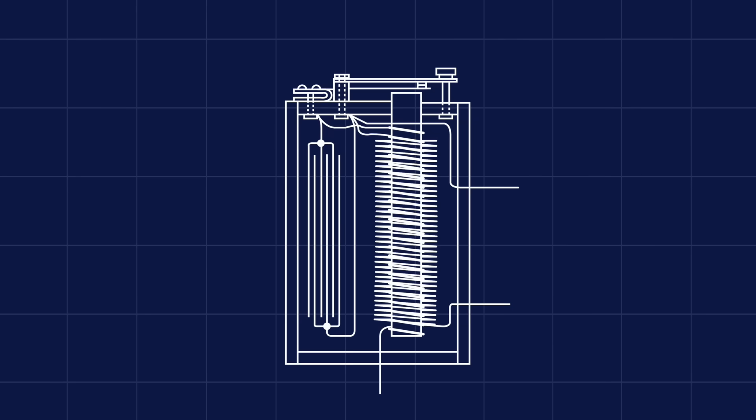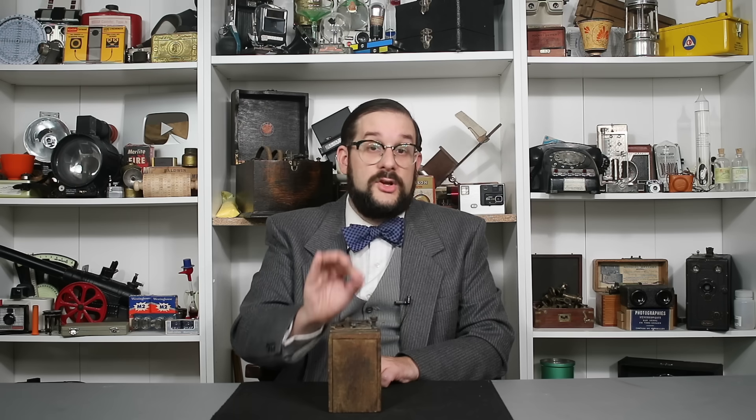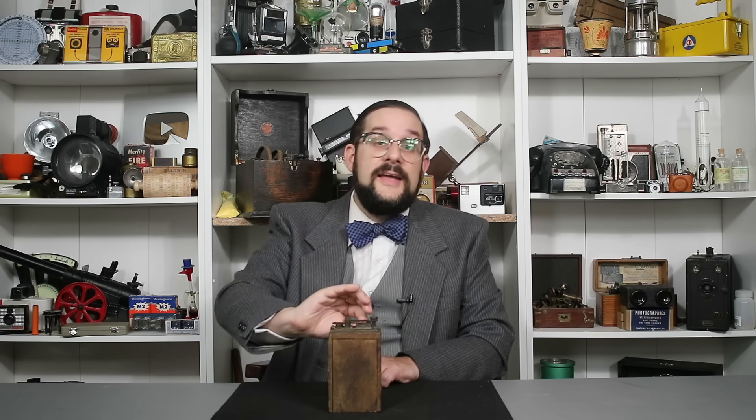You'll notice in this cutaway diagram that this coil assembly also includes a condenser or capacitor. The purpose of this component is twofold. First, when the interrupter opens, a spark tends to jump across the contacts, which can quickly burn out those contacts. Secondly, that spark allows current to continue flowing through the primary side of the coil, which means the magnetic field on that side collapses relatively slowly, limiting the voltage the secondary side can output. The capacitor solves both these problems: as soon as the interrupter opens, current instead flows into the capacitor rather than across the contacts, and then just a moment later the capacitor discharges back in the opposite direction through the primary coil, quickly dampening the magnetic field and boosting the output of the secondary side of the coil.